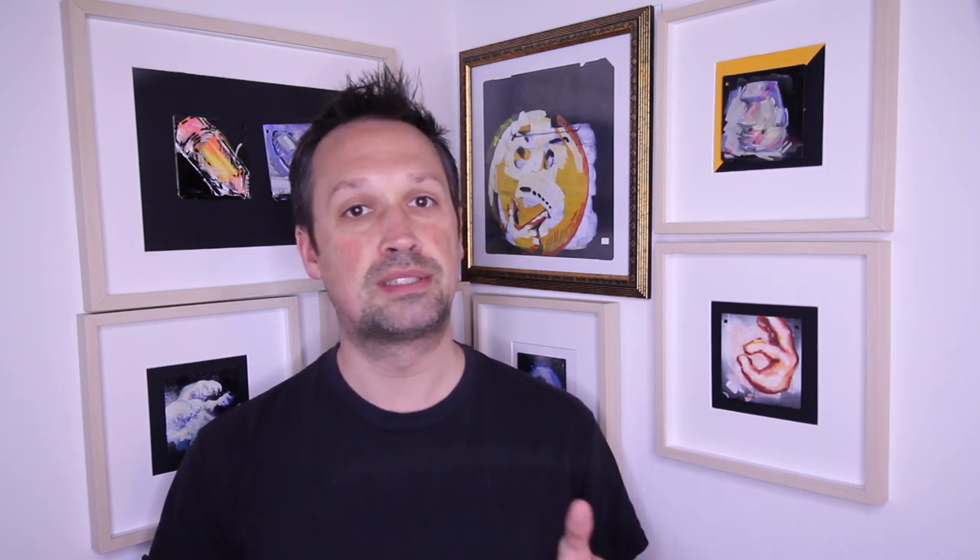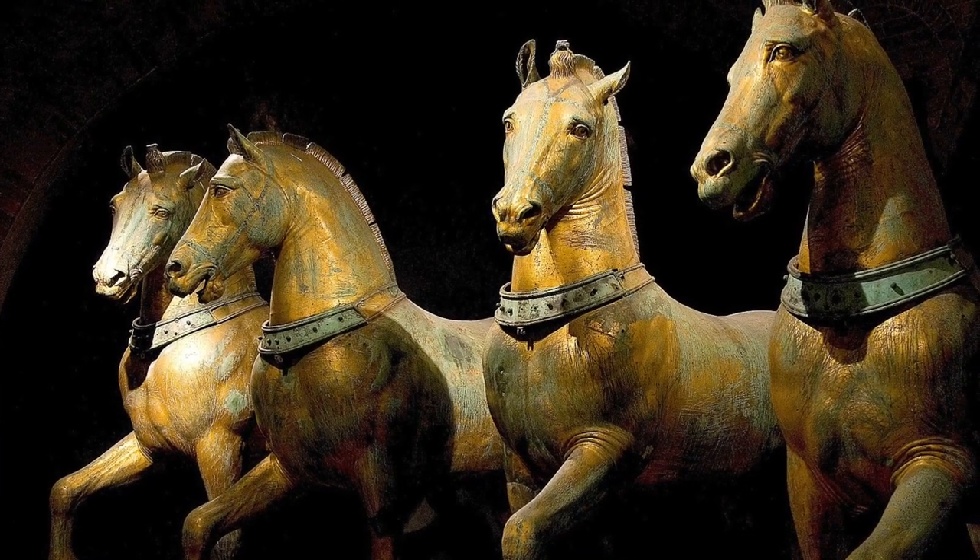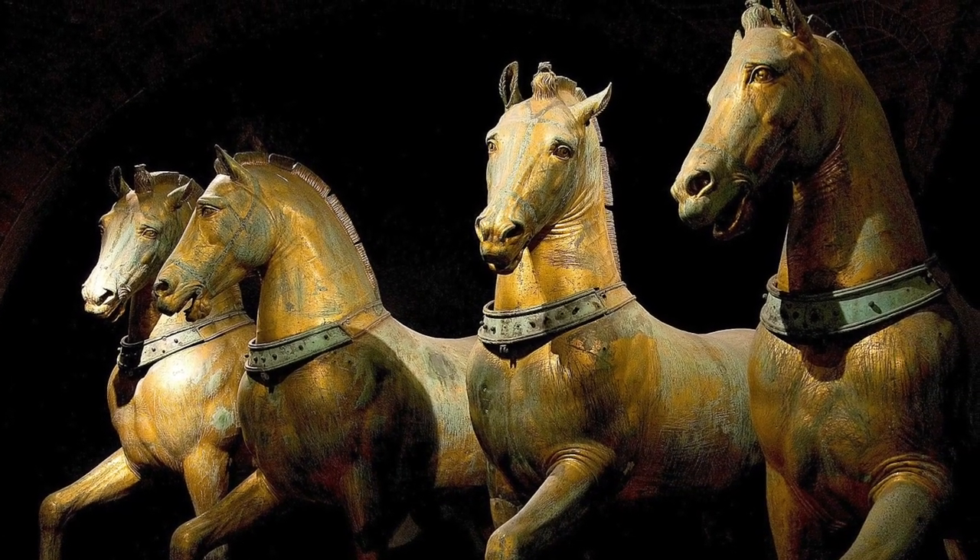Well, not quite this location. In fact, these images I've been showing of the horses on the facade of the Basilica have been a little misleading. These are replicas of the horses that I'm actually talking about. The real horses are too important to be left to the elements — the real ones are kept inside, nice and safe.